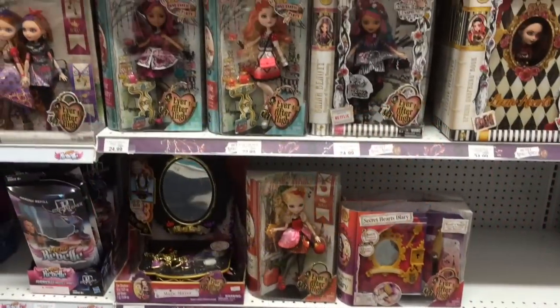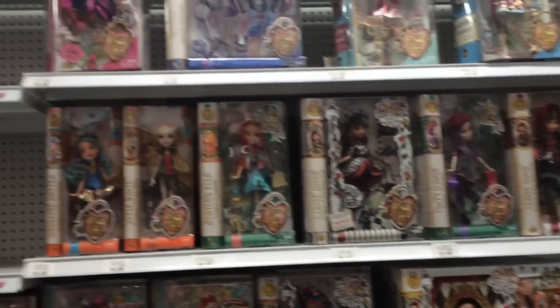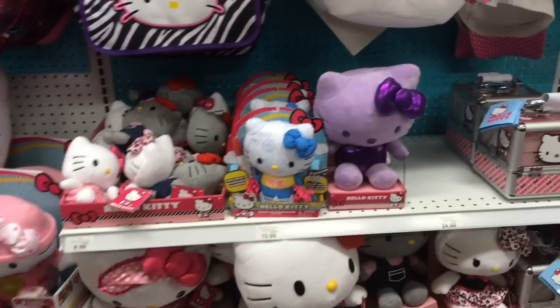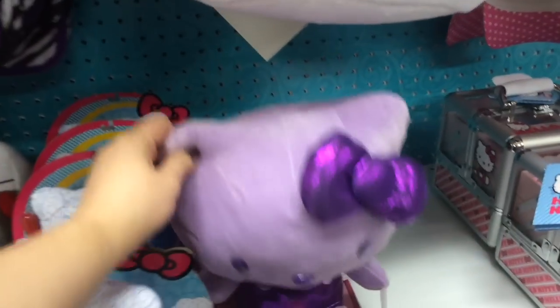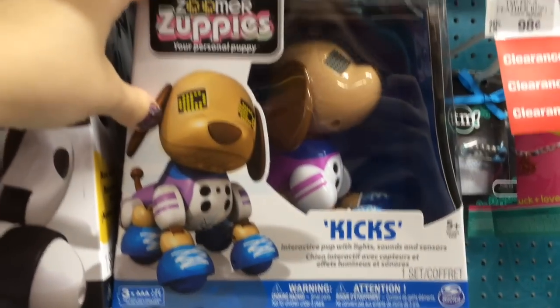And here's the Ever After High section which also looks pretty much the same. Here's the cute Hello Kitty section — they have this really cute purple one. Check out the Zoomer puppy. I've never seen Kix before.